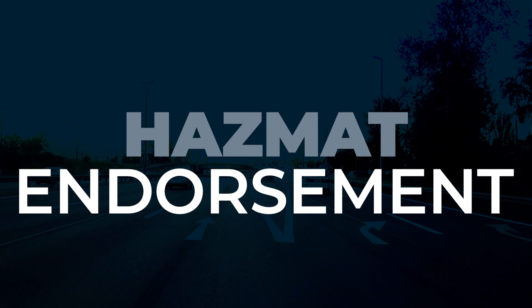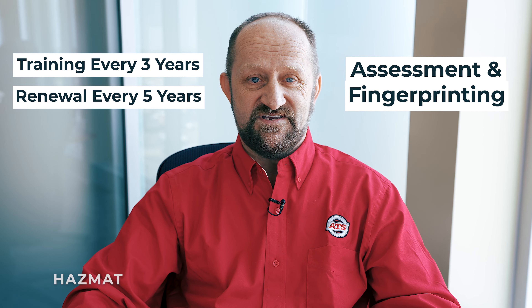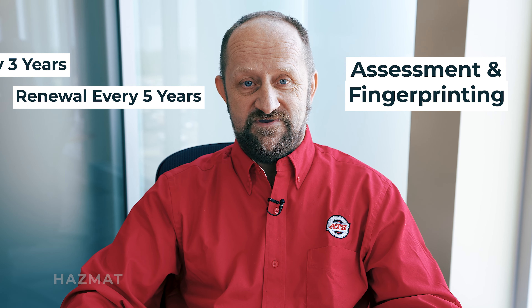The Hazmat endorsement allows you to transport hazardous and dangerous materials. To get the endorsement, you need to pass the knowledge test and meet some requirements. You also have to complete Hazmat training every three years and renew the endorsement every five years. Additionally, there is an assessment and fingerprinting process for security purposes, which may involve extra fees.